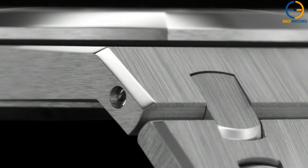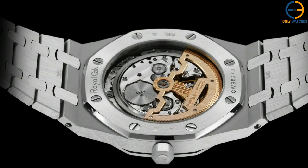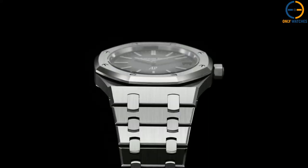Instead of the traditional tapisserie pattern, AP went for a green gradient as the main color and a sunburst pattern. The watch's dimensions and diameter of 39 millimeters are standard throughout all versions of the 15,202 family, as is the movement inside — the caliber 2121. It's fitting that the final issue of the current jumbo should be one of its finest.